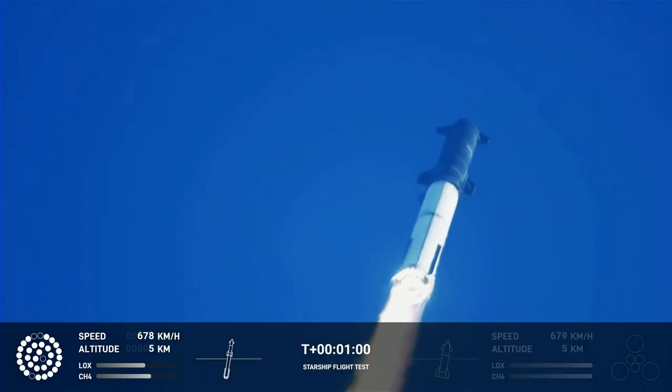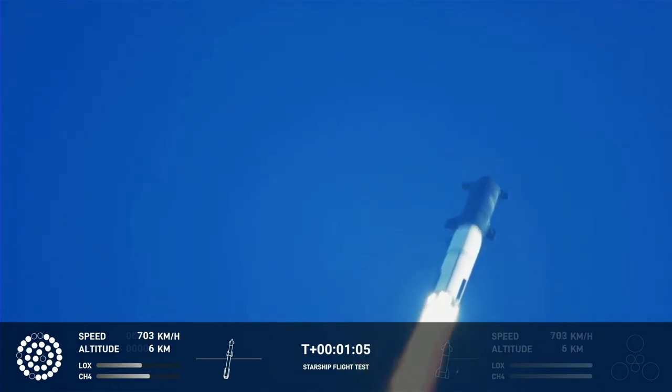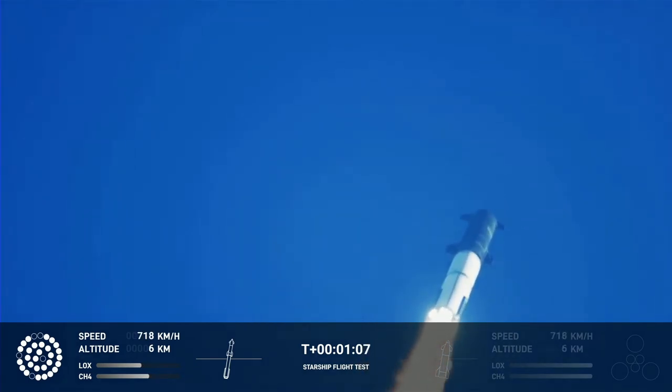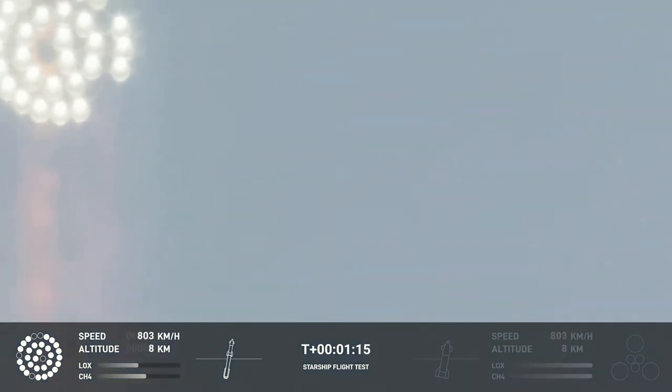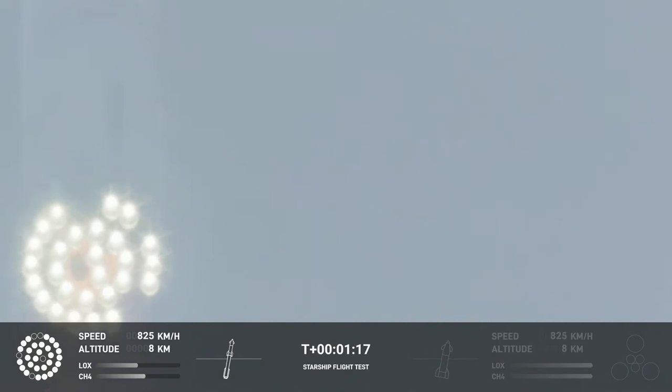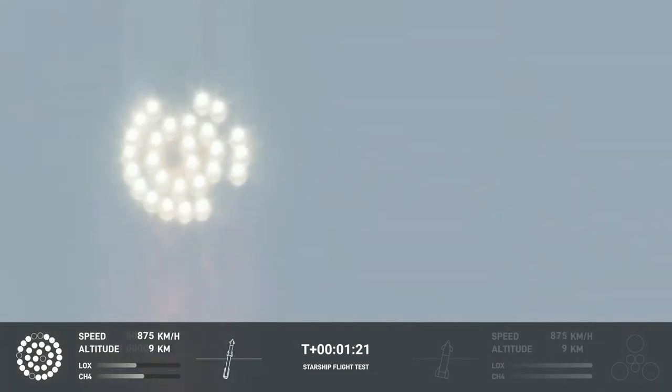We're throttled down and throttled back up. Going through the period of maximum aerodynamic pressure. As the velocity increases, the density of the atmosphere is decreasing, lessening stress on the vehicle. The call out: max Q now.